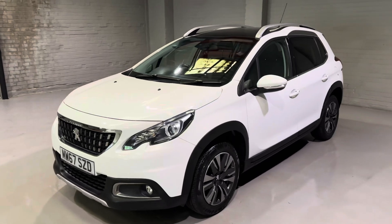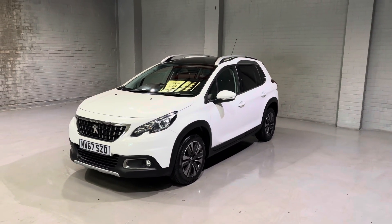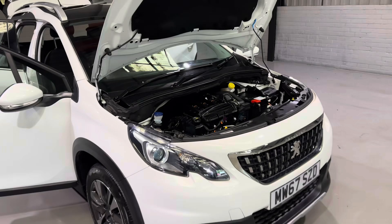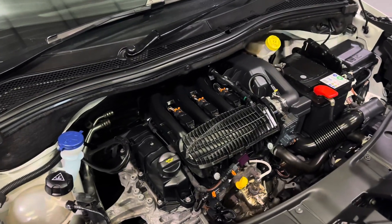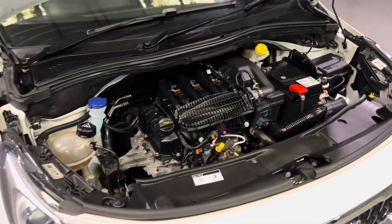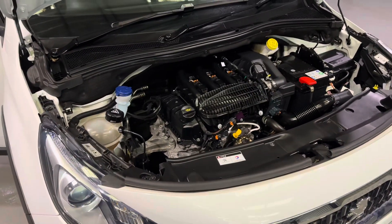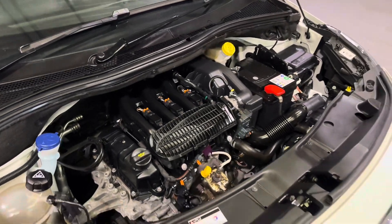Now that I've shown you around the outside, I'm going to stop the video here, open it all up and take a look at what's under the bonnet and the specification on the interior. Starting off with under the bonnet — under here we have Peugeot's super reliable and economical 1.2 petrol engine.